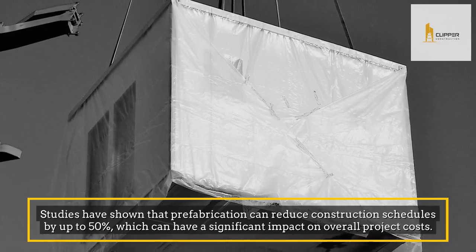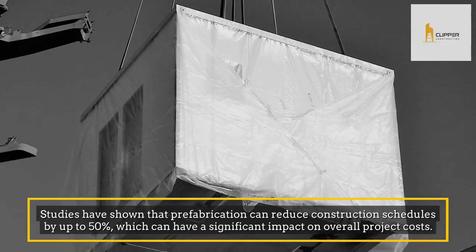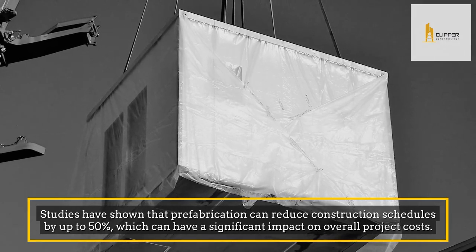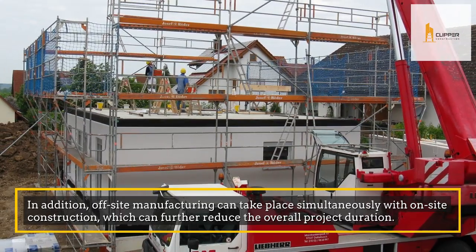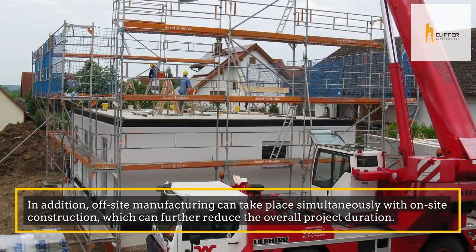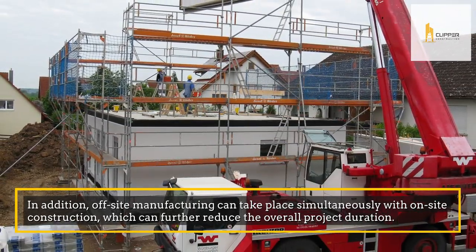Studies have shown that prefabrication can reduce construction schedules by up to 50%, which can have a significant impact on overall project costs. In addition, off-site manufacturing can take place simultaneously with on-site construction, which can further reduce the overall project duration.